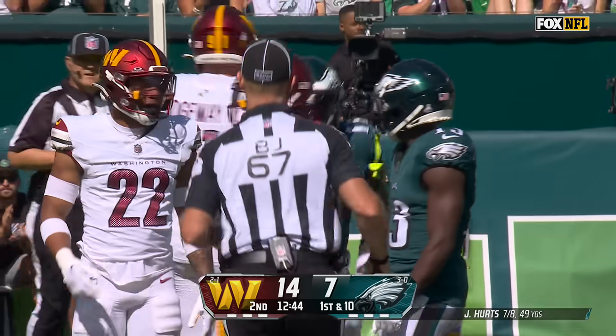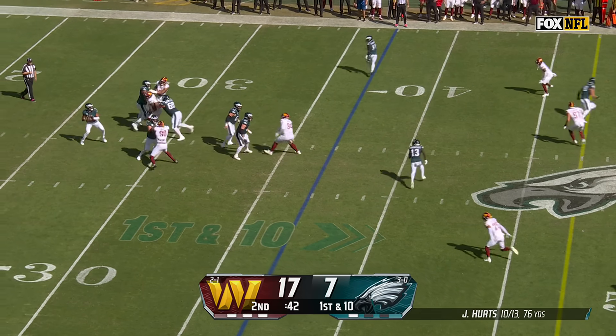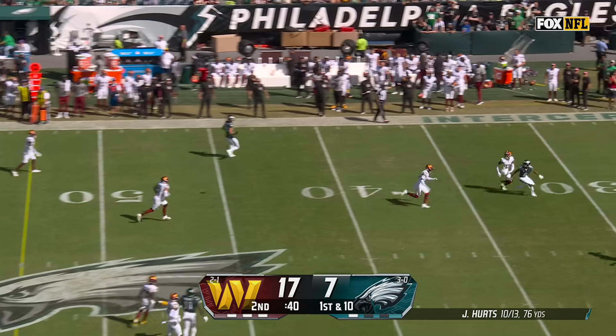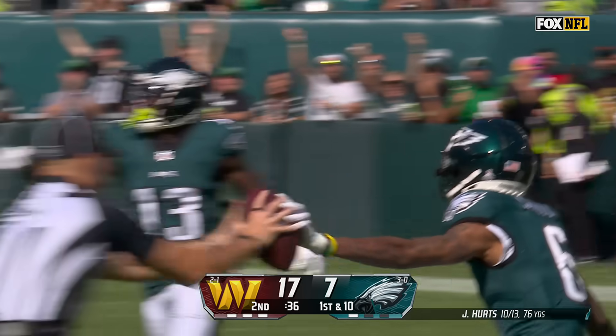Busy again after the big game last week. Push here in the center with everybody, and we can move it to the outside. Here's the deep ball — got hit as he let it go. And DeVante Smith! What a catch!